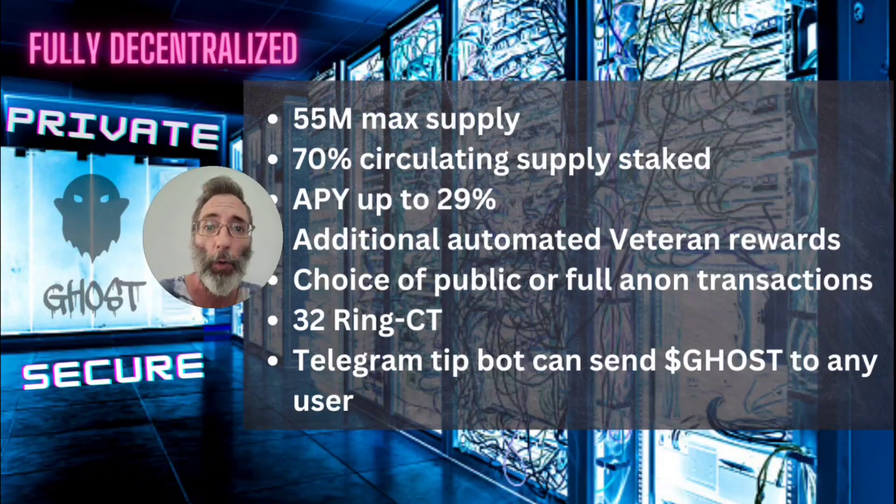You also have the choice of public or fully anonymous transactions. When using fully anonymous transactions, Ghost will use up to 32 ring signatures to protect the sending address, the receiving address, and the sending amount.